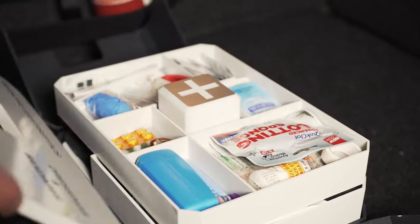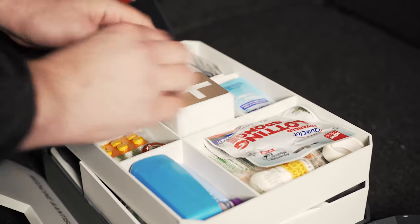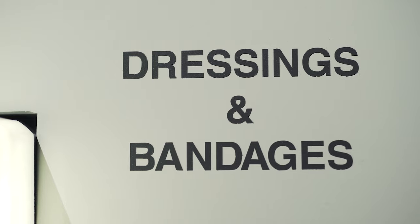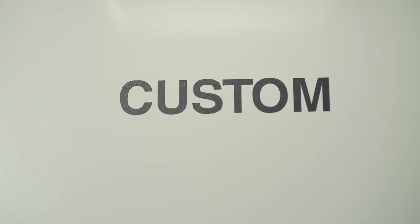The top is a multi-section organizer designed for storing must-have first aid medicine. It consists of five separate compartments for instruments, dressings and bandages, medicines and antiseptics, dental supplies, and custom necessities.